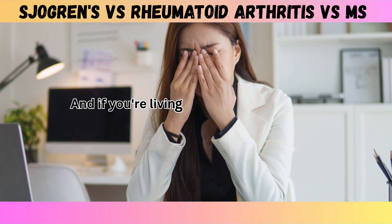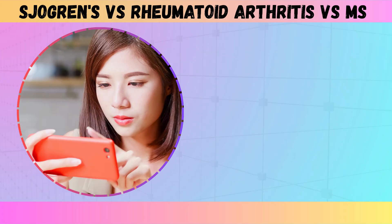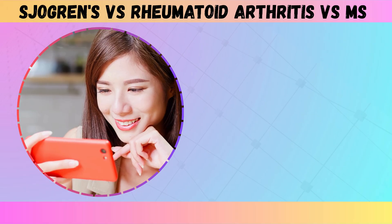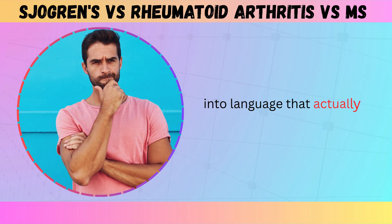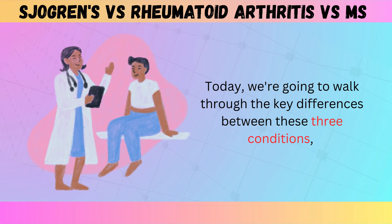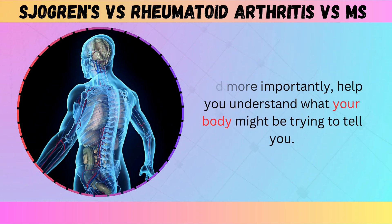And if you're living with unexplained fatigue, pain that moves around your body, or strange sensations you can't quite describe, this video might finally give you the clarity you've been searching for. I'm Ethan, and I've spent years breaking down complex health conditions into language that actually makes sense. Today we're going to walk through the key differences between these three conditions, and more importantly, help you understand what your body might be trying to tell you.